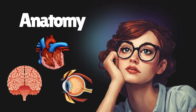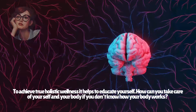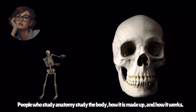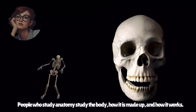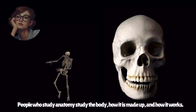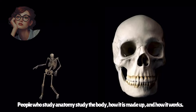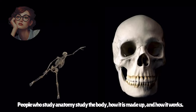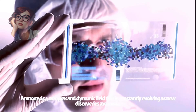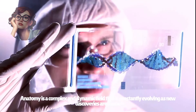The human body is a fascinating machine. To achieve true holistic wellness, it helps to educate yourself. How can you take care of yourself and your body if you don't know how your body works? People who study anatomy study the body, how it is made up and how it works. The first documented scientific dissections on the human body are carried out as early as the 3rd century BC in Alexandria. Anatomy is a complex and dynamic field that is constantly evolving as new discoveries are made.